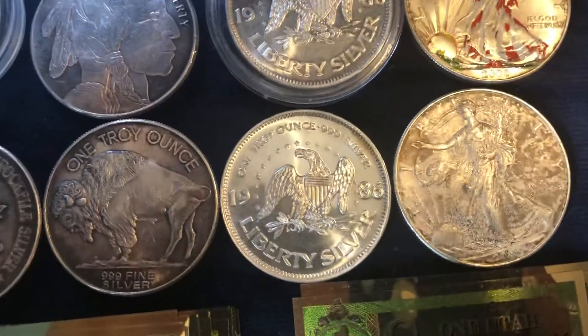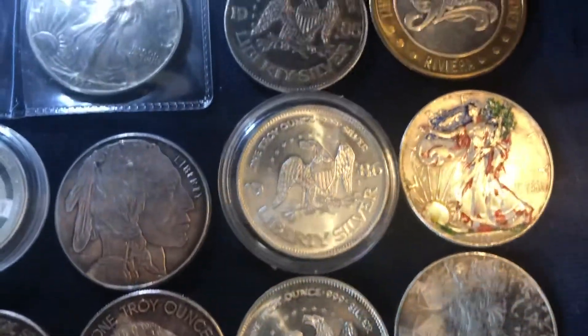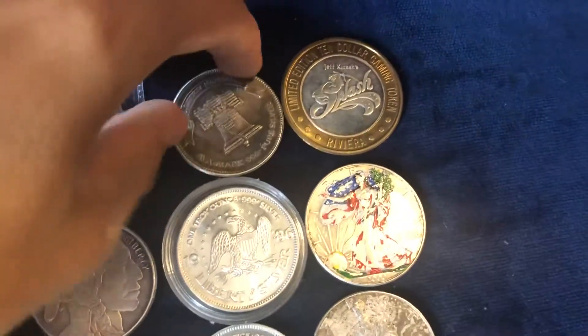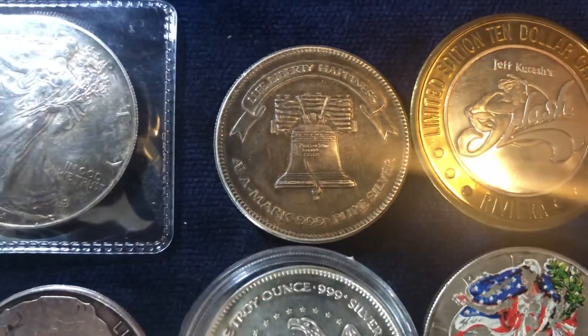Here we've got some beautiful Liberty A Mark silver rounds — 86, 86, and 85. A Mark 999 fine.